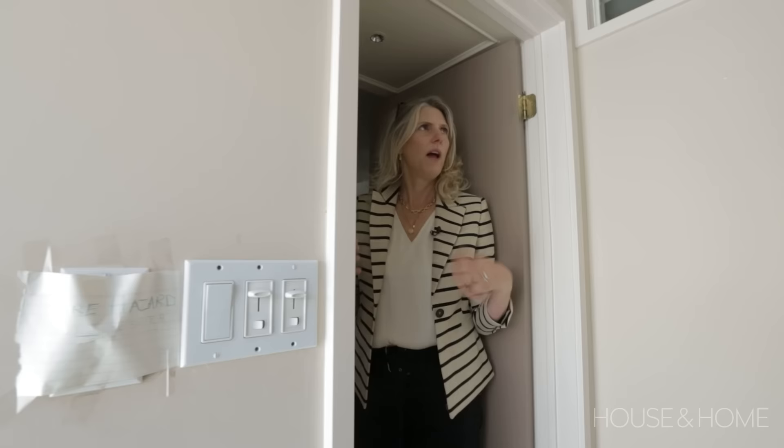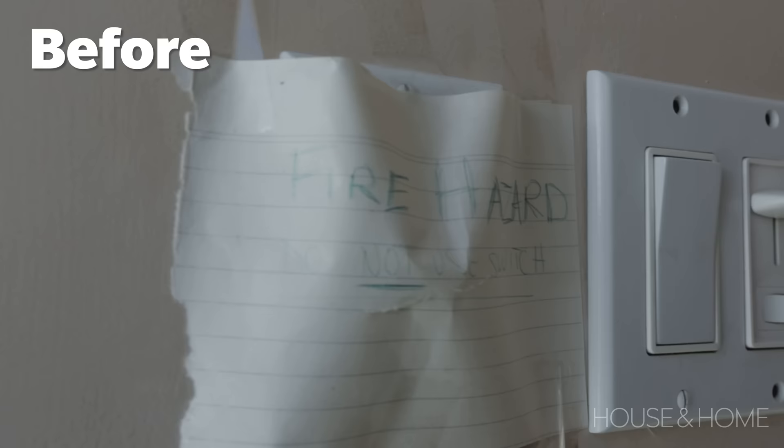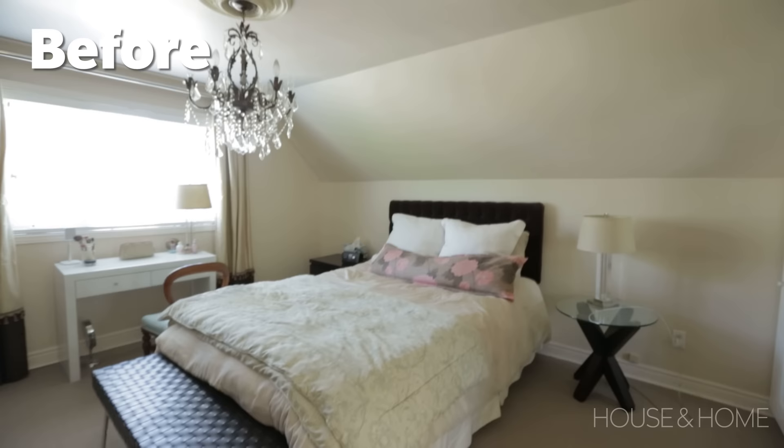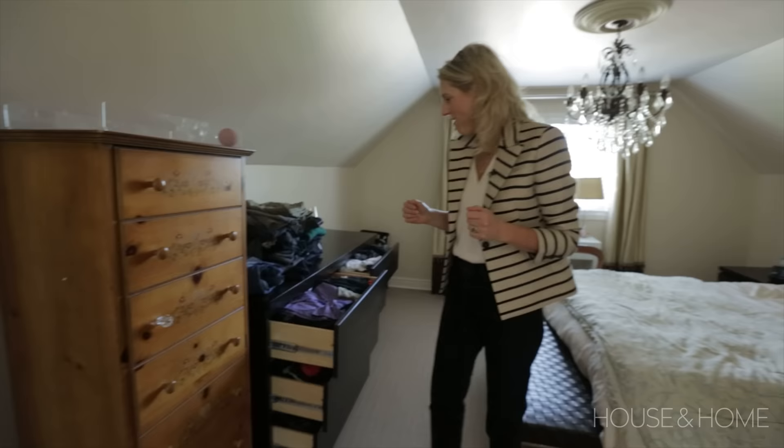On my first visit I was going, okay it's really dark here. I put my hand over to turn the lights on and my client went, stop! Because as you can see — fire hazard, do not use switches. You actually can't use the electrical up here because it's so messed up. They have task lighting but none of these chandeliers work, none of the pot lights work. It's a major fire hazard.